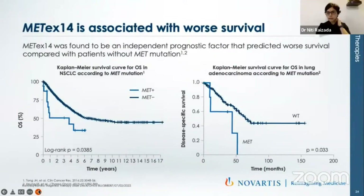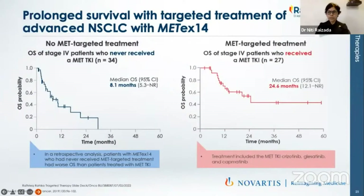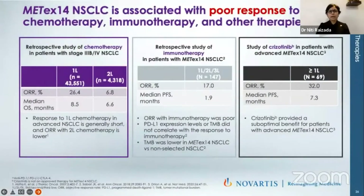Before the approval of capmatinib, MET exon 14 skipping mutation was associated with worse prognosis. Wild type without MET had a significant survival advantage versus patients with MET skipping mutation. When targeted therapy was introduced in stage 4 cases, with presotinib and cabozantinib as the available options, as soon as the drug changed from chemotherapy to targeted therapy, the median overall survival improved from 8.1 months to 24.6 months — a remarkable increase. When presotinib was given, the overall response rate was about 32%, almost double that of chemotherapy or immunotherapy.